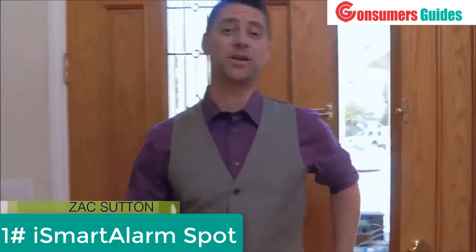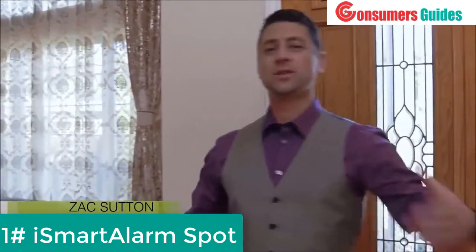Hi, I'm Zach from iSmartAlarm. For the last three years, we've been a leader in smart home security, and we know you have concerns when it comes to smart home technology. It's complicated, inflexible, and confusing, and in the end, it all just costs too much.